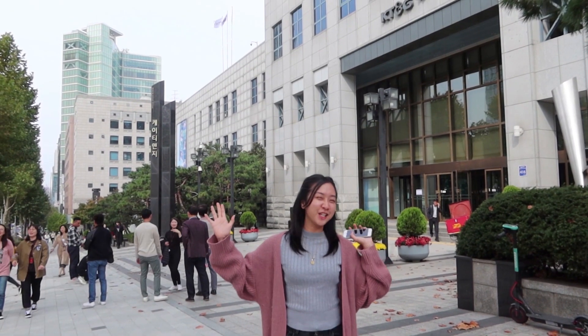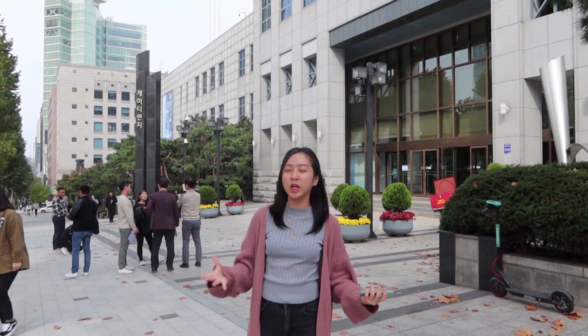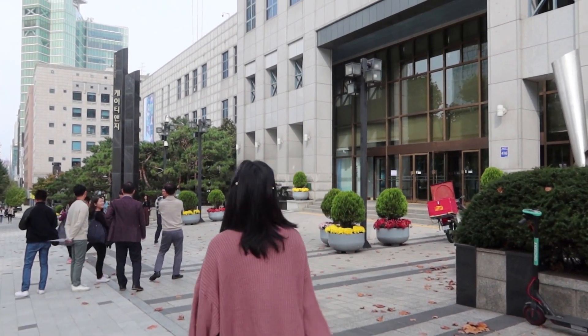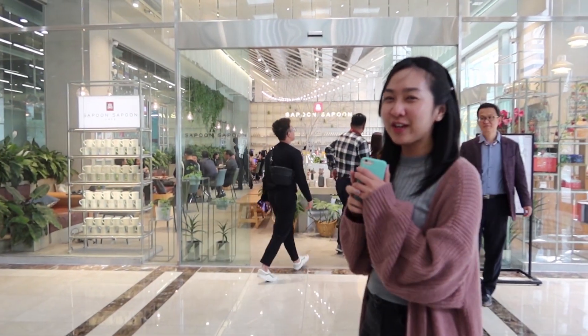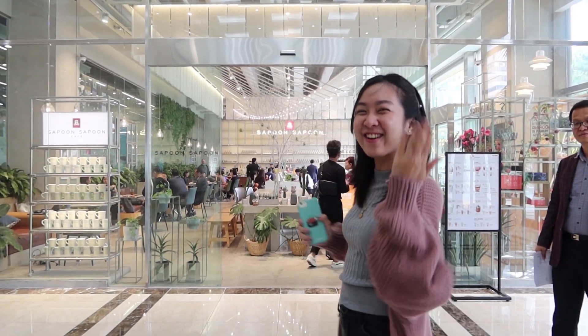Hey guys, good afternoon. What is up? Now we are here at the KGC headquarters. You know more about it — Red Ginseng. Come and find out more with me. Cafe Sapong Sapong is KGC's Korean Red Ginseng Cafe. And it looks so beautiful. So I'm excited to try it. What's inside? Let's go!